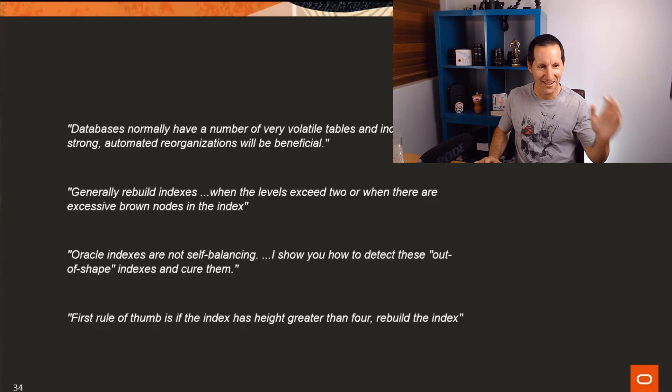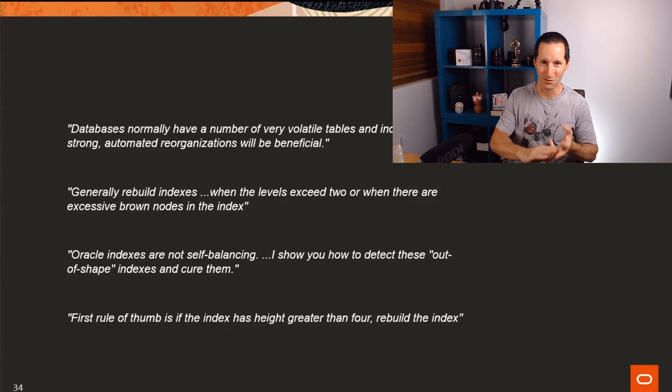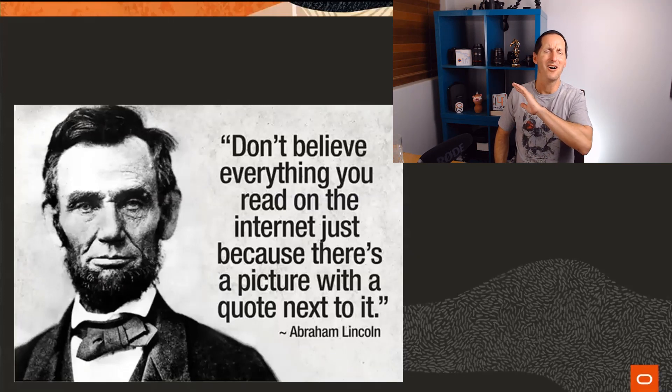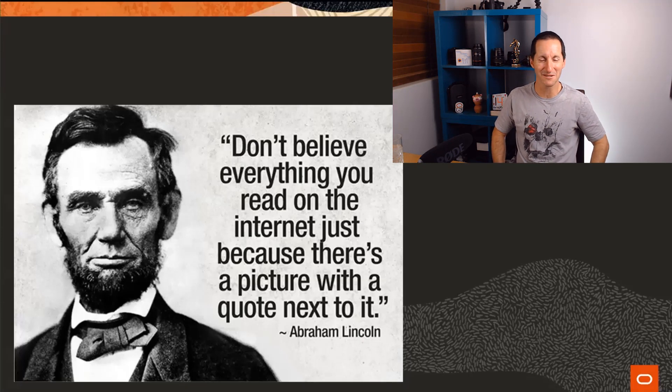It keeps going on and on - all of this stuff is out there on the internet today, in blogs, in manuals, in books. There's just this idea that you need to suck it up and say: 'Well, that's just the price of doing business with Oracle Database - you need to rebuild indexes from time to time.' And the best thing is: all of that is total hogwash. Don't believe what you read on the internet. Most of those previous sentences are just fiction, or they have some very tiny layer of truth but are mostly fiction.